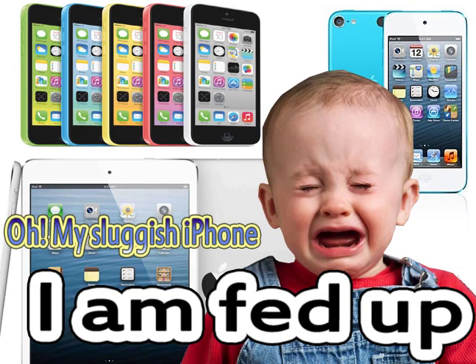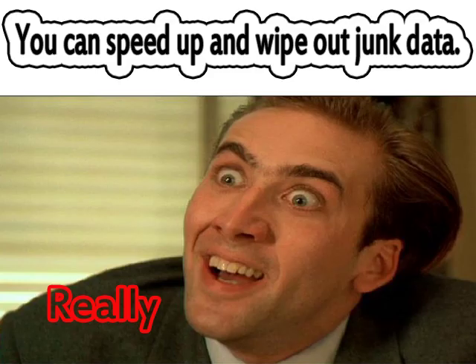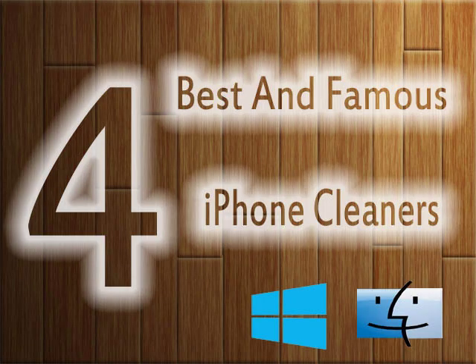If your iPhone, iPad and iPod are performing too sluggish and you want to speed up your Apple iDevice, then you have arrived at the right place. We are quite sure this video will help you speed up your sluggish iPhone, iPad and iPod.